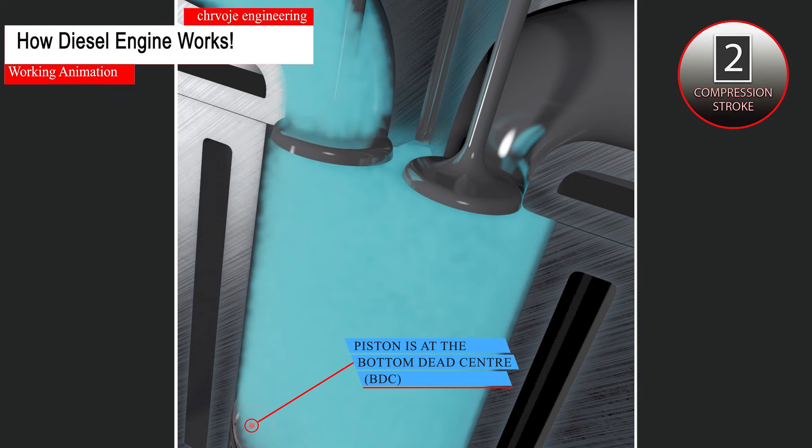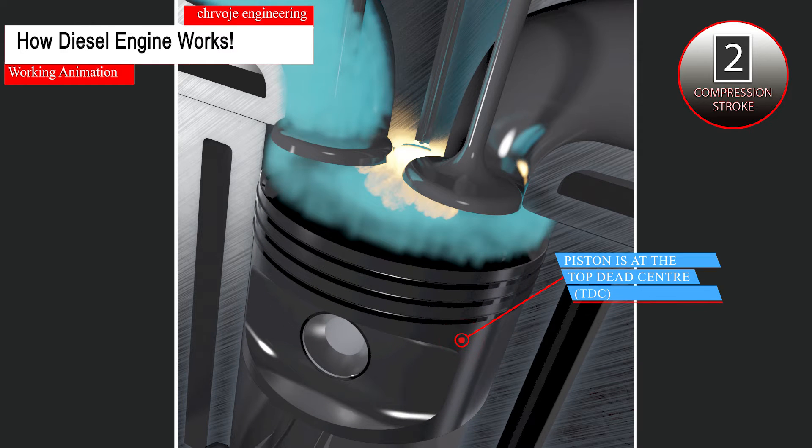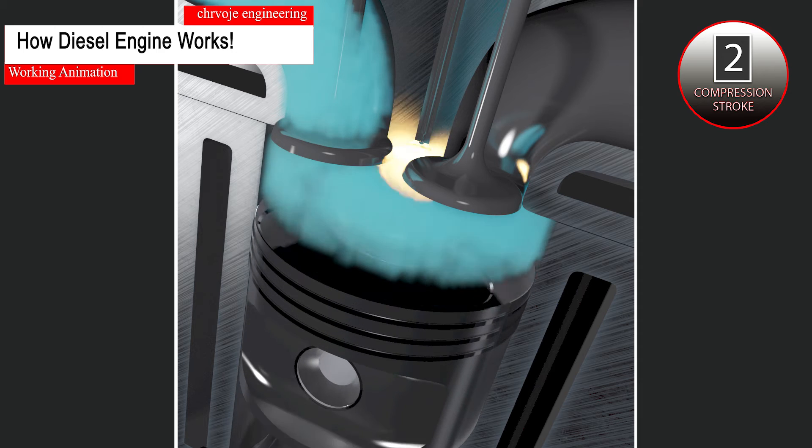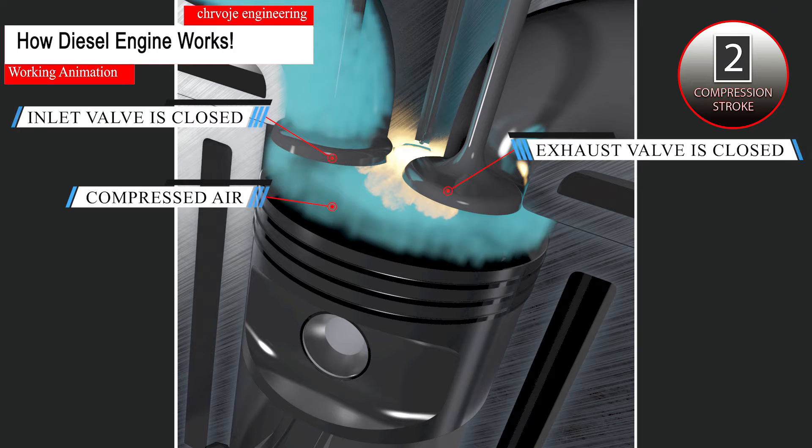The compression stroke starts right after the suction stroke completes, i.e., the piston reaches the BDC. During the compression stroke, the piston moves from the bottom dead center to the top dead center, compressing the air drawn into the cylinder. During this stroke, both the inlet and exhaust valves are closed. The air is compressed into the clearance volume available when the piston is at the TDC — this volume is called the clearance volume.